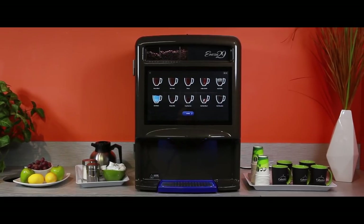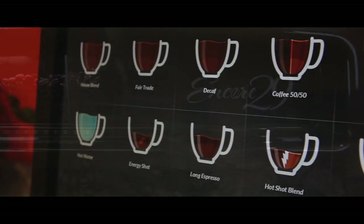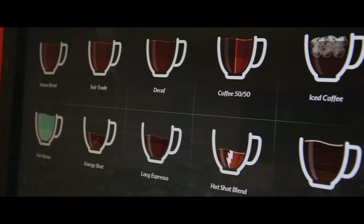The Encore 29 is designed to enhance your coffee experience at the office. Quiet excitement and elegance with an 18.5 inches HD touchscreen.